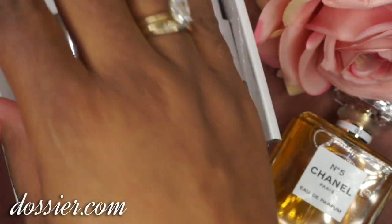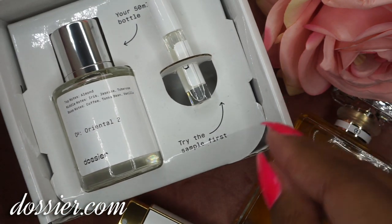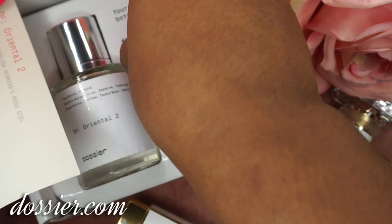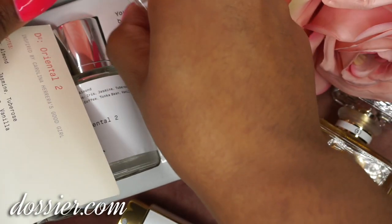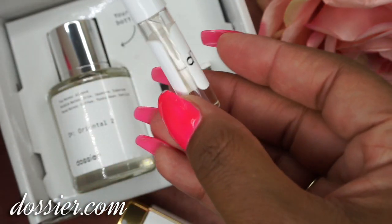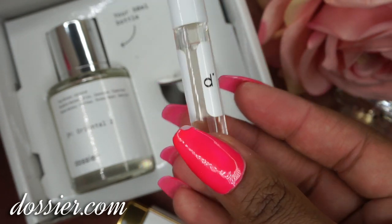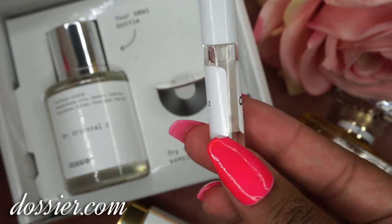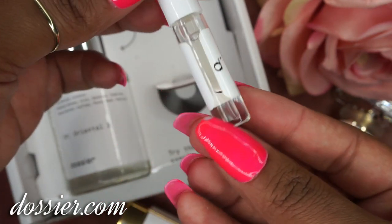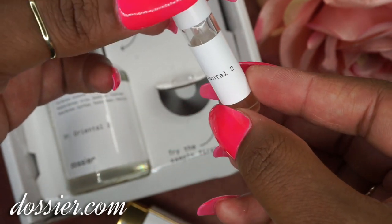This is what the actual product looks like inside the box, and this is how each one will always ship, just like this. You do get a sample size bottle here — this is what you use to test before you actually open your main bottle. You get quite a bit of product here; this is a lot. I can throw this in my purse and use it for the day. That is a lot of sample perfume. And again, I have it in Oriental Number 2.